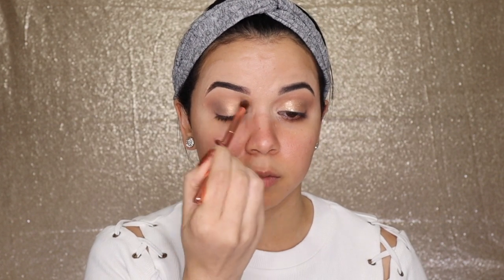Going in with the shade Glisten and popping that on the lid. Going back in with that fluffy brush, just cleaning up those edges. I don't think this has been discontinued, but if it is, I'll let you guys know in the description box below if there's an alternative. Any gold or gold/champagne glitter will do. This is from MAC — it's the Dazzle Shadow in the shade Flash and Dash. Going to go ahead and pop this on the lid.